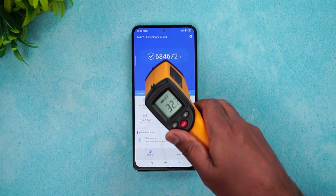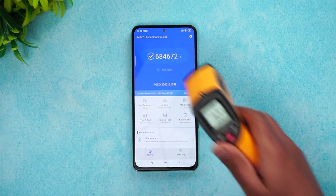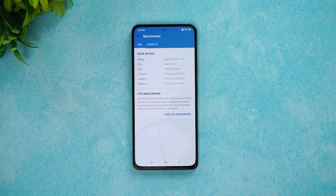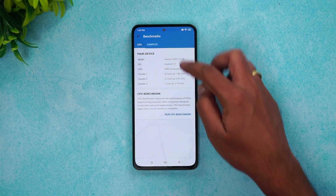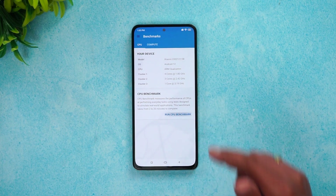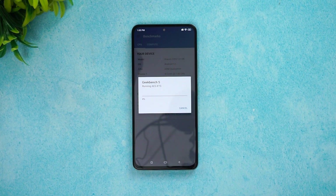Even after the AnTuTu test, the temperature seems quite normal — CPU and GPU temperature is visible here and there are no real heating issues as of now. Let's go to the final test, which is the Geekbench score. We have the Geekbench app open and we're going to start the CPU benchmark test. The Geekbench test is being conducted right now and we'll come back with the final values.